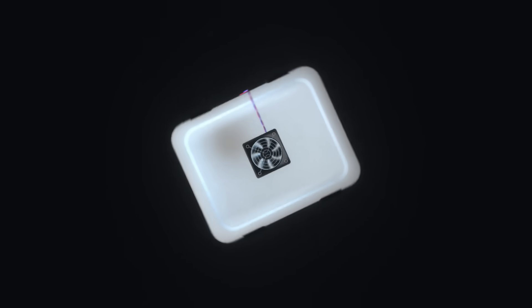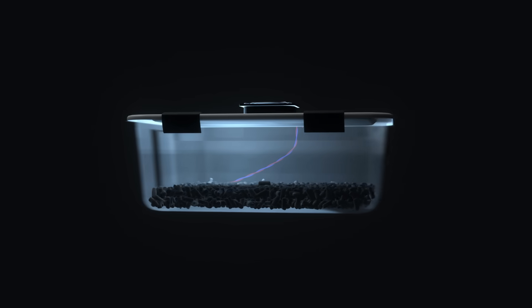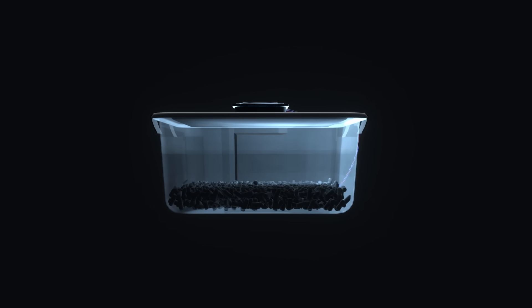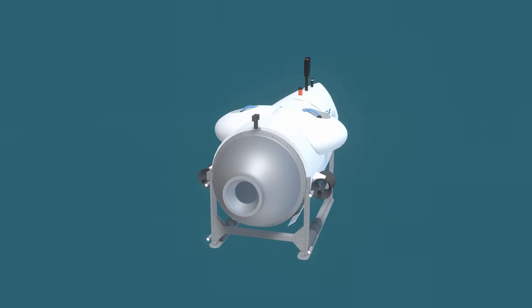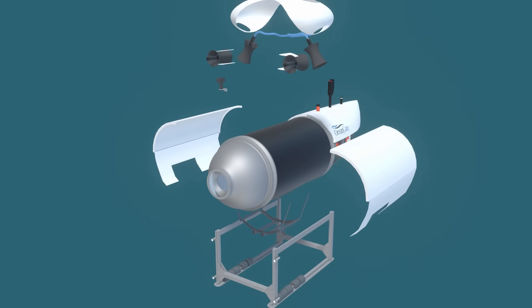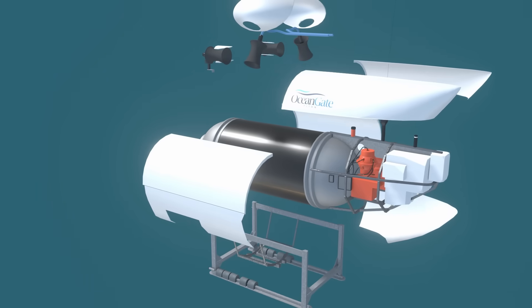Can you guess what this curious-looking device had to do with the Titan submersible? I have a high-detail model to answer this question and illustrate the finer intricacies of this flawed but remarkable craft, which imploded on its way to the Titanic wreck, claiming the lives of all five onboard, including its creator.